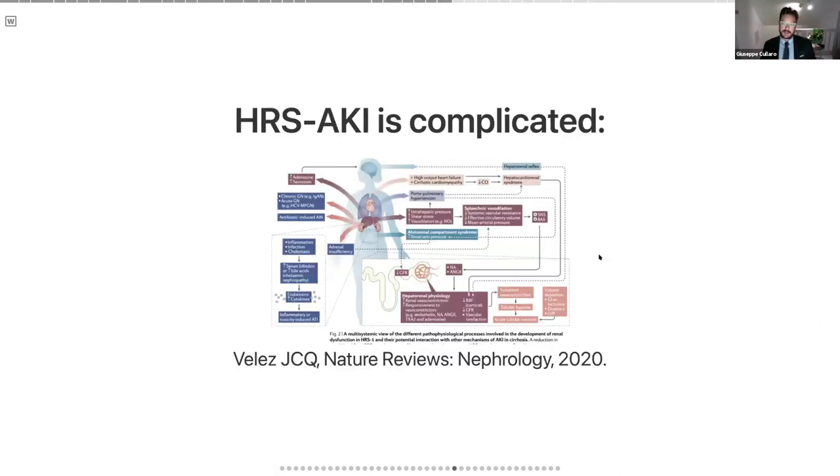HRS-AKI is complicated. A very nice review highlights all the different pathways affected in HRS — everything from cardiovascular to a hyperinflammatory state to the classic hepatorenal physiology of hypotension and presence of ascites. One of the really critical findings seen on ultrasound and invasive angiography is decreased blood flow to the renal cortex. The perfusion pressures drop, and it's really the cortex of the kidney getting poor perfusion that's thought to drive the majority of the physiology behind HRS-AKI.